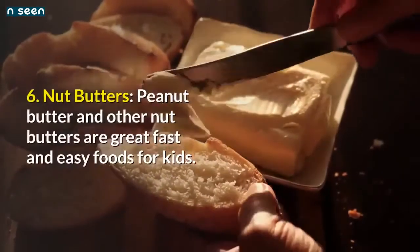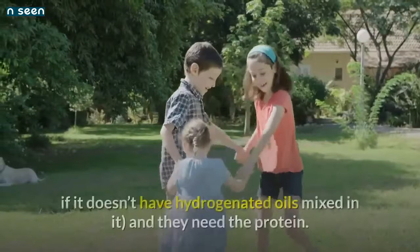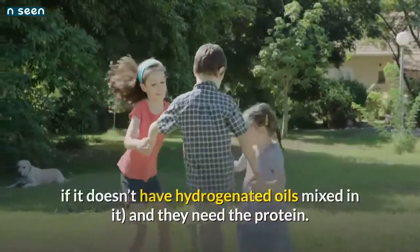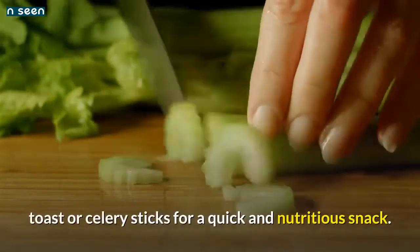Number 6: Nut butters — peanut butter and other nut butters are great, fast, and easy foods for kids. Kids need fat — it's a good fat if it doesn't have hydrogenated oils mixed in — and they need the protein. Try spreading almond or sunflower seed butter on crackers, toast, or celery sticks for a quick and nutritious snack.